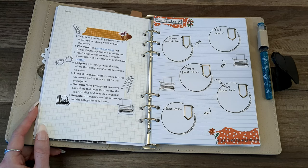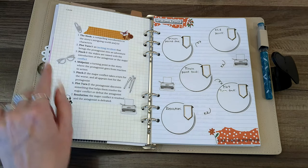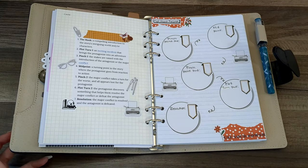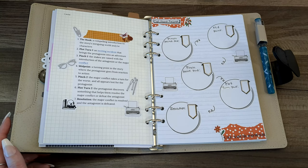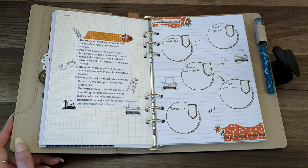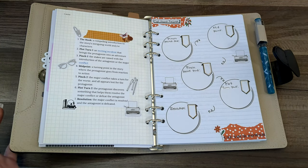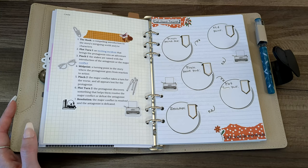I got this idea from Dan Wells' Seven Point Story Structure. If you haven't heard of it, it's incredible. Dan Wells is an author and podcaster and just a brilliant mind I respect and admire. Quite a few years ago, he came up with this story structure inspired by a Star Trek RPG guidebook, and developed it for novels. It has seven points: the hook, plot turn one, pinch one, midpoint, pinch two, plot turn two, and resolution.